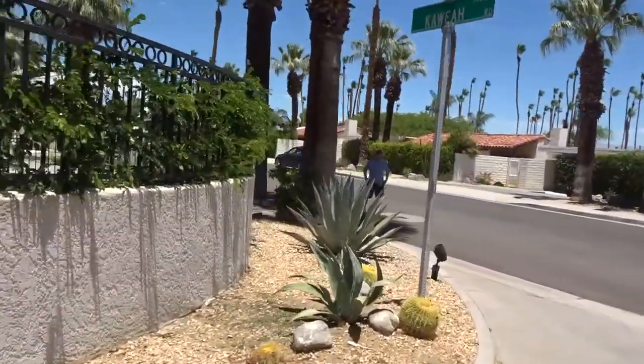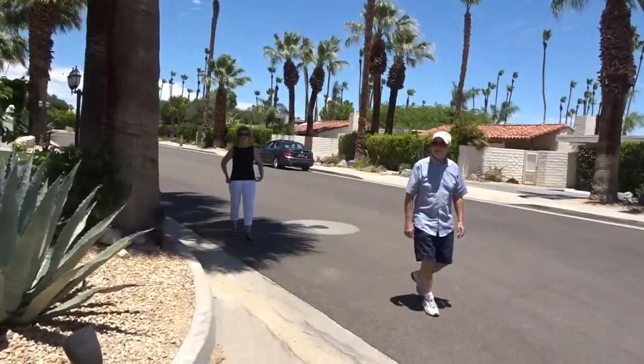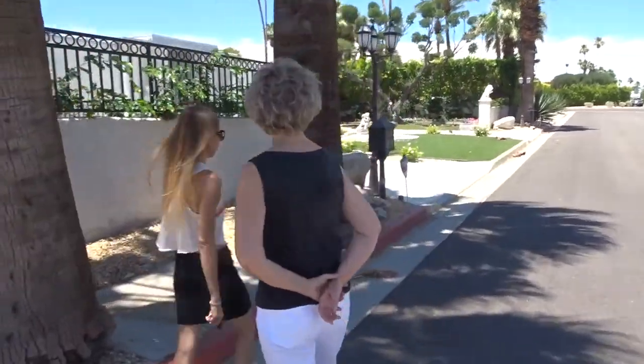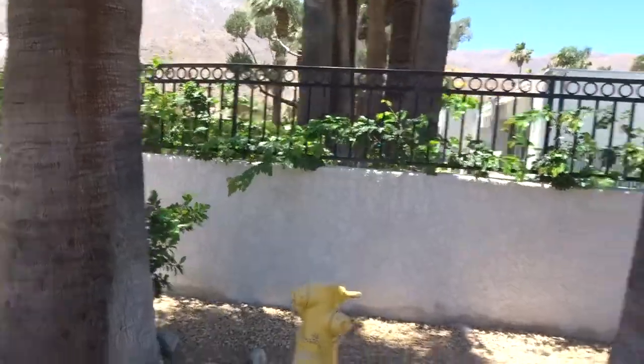They have real grass on the side where people can't walk on it. So I bet it's fake in the front because of all the people that come here — they probably park their car right there and get out. On this back side there's a little gate that goes into the backyard, and it has music notes on it.